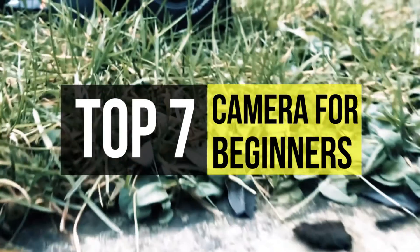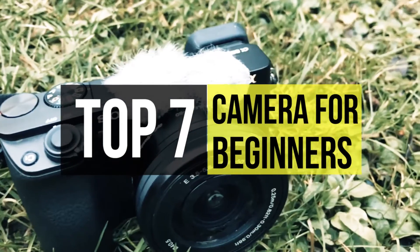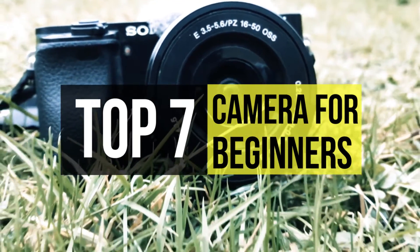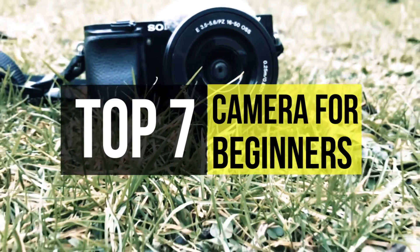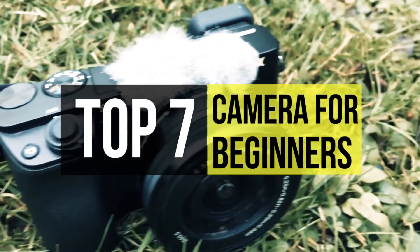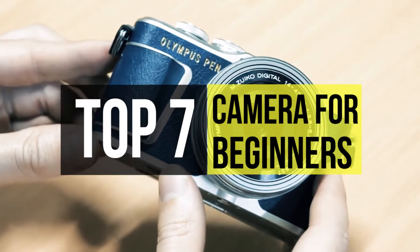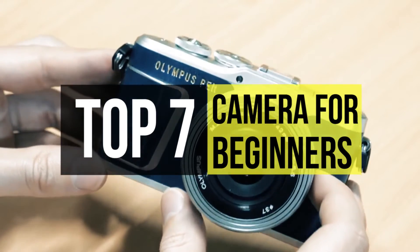Whether you're looking to add photography to your professional toolbox or want to start snapping photos for fun, it's best to pick up a camera for beginners rather than relying on your smartphone. If you're going to buy one, we can help — check out the description below to see the featured products and the links to buy them.